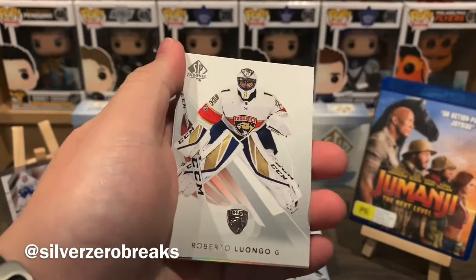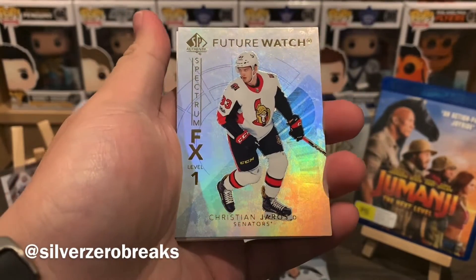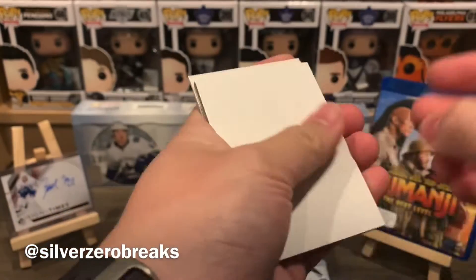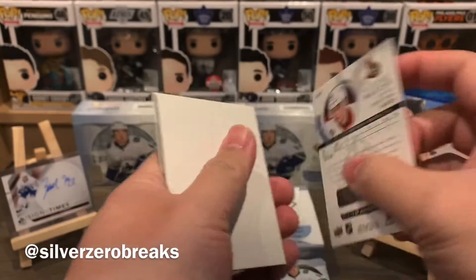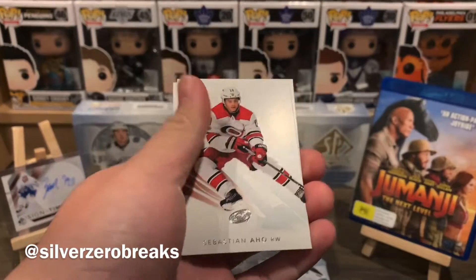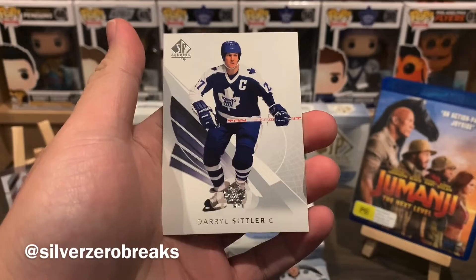We have Joe Pavelski, Bobby Liu, and a Spectrum FX Future Watch Level One of Christian Jaros. If there's only a break where I don't drop a card — anyway, Christian Jaros Spectrum FX. We got everyone's favorite Sebastian Aho and Darryl Sittler.